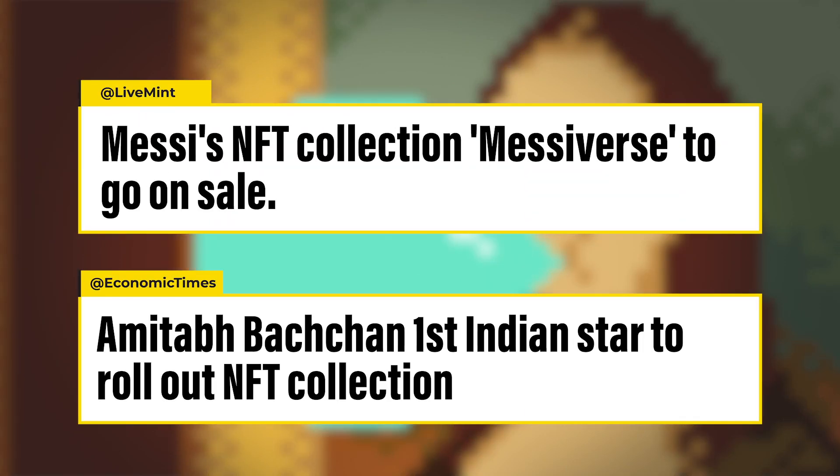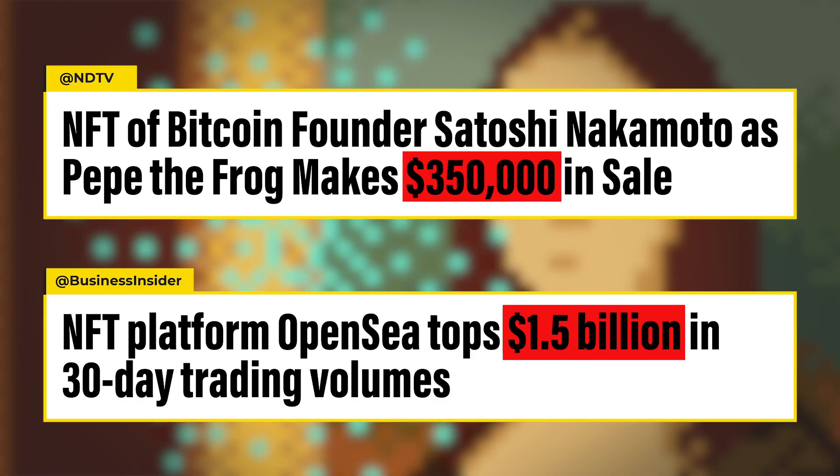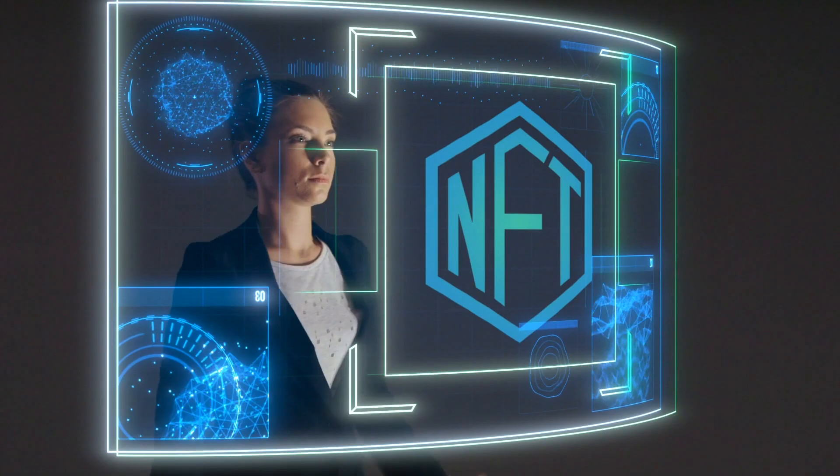NFTs have become enormously popular, with sales skyrocketing in recent times. However, NFTs can have a devastating environmental impact, solely because of the way they are created and sold.